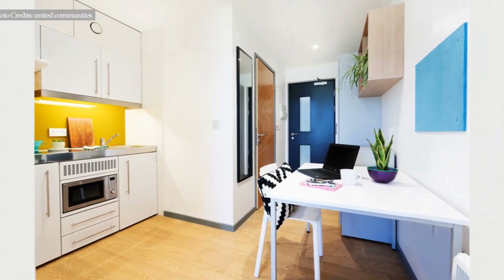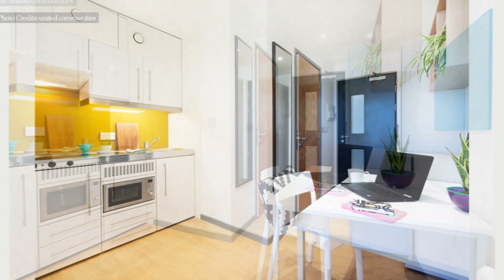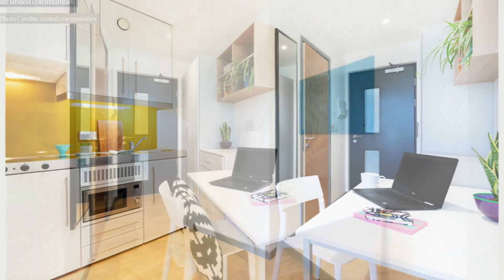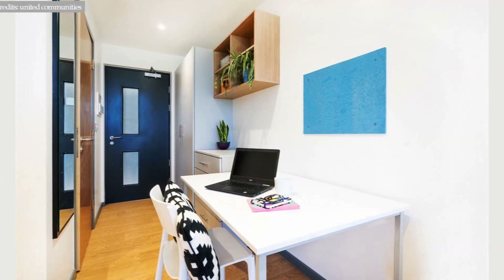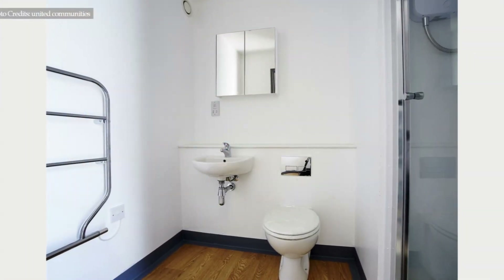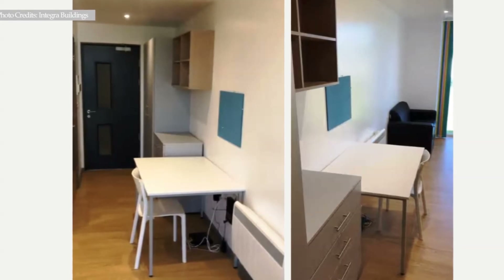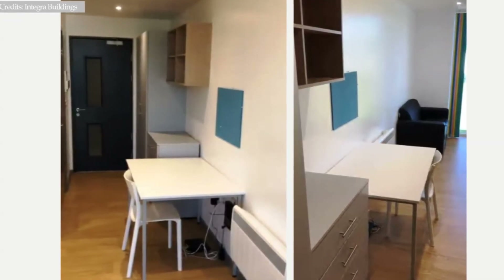Each apartment adopts a minimalist interior design. The interior is sparsely furnished with basic quality furniture and essential services. On the right of the entrance door is a full bathroom with a glass shower cubicle, a wash hand basin, and a toilet. There is a mirror and towel rails.